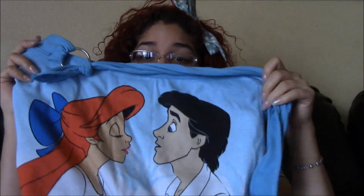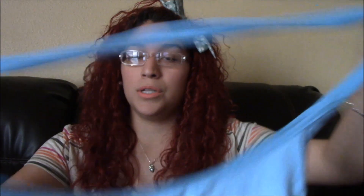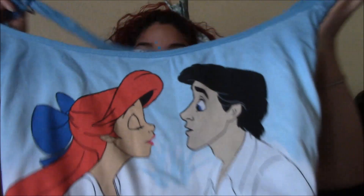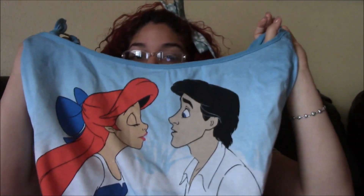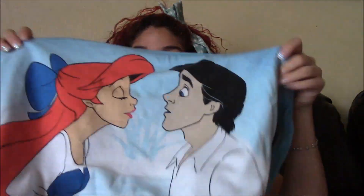I went to a store called Hot Topic — if you don't know what that is, it's basically a punk rock store where they sell a lot of punk rock things. The first thing, and by far my favorite thing out of this haul, is I got a Little Mermaid purse — well, it's a hobo bag, that's what they call it. It's real loose and it ties here. It's Ariel and it has Prince Eric on it. I absolutely love The Little Mermaid, as you can see from my hair, so I love this hobo bag.